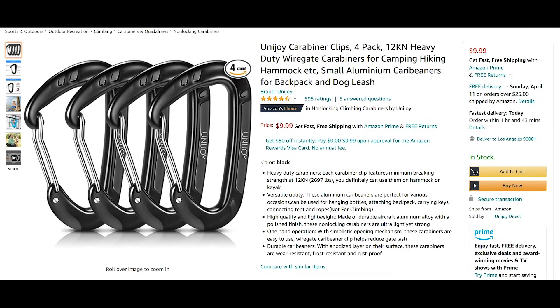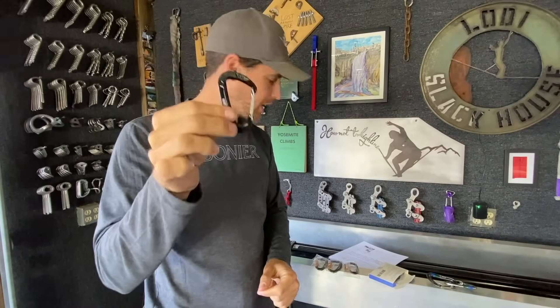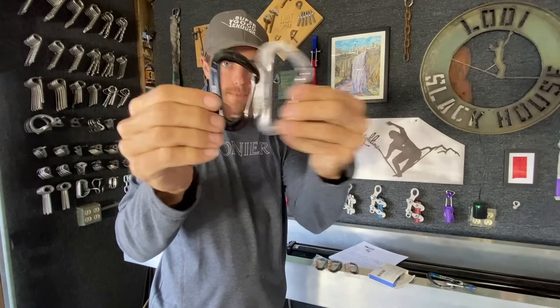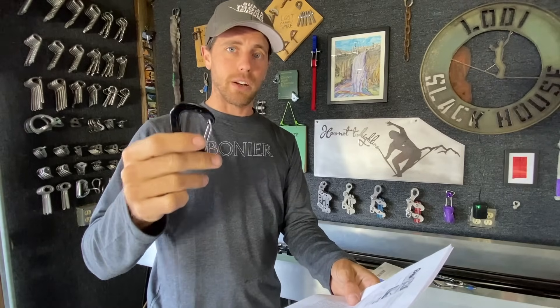The next carabiner is Unijoy — sounds either like a sex toy or, as Bobby said, a cult. Here we have another tiny carabiner, also rated for 12 kilonewtons. It's heavy duty, made for camping, hiking, and hammocks. It's a small aluminum carry beaner — maybe they misspell it so their items get found, but people who spell it wrong probably shouldn't be buying 12 kilonewton carabiners because they may not know the difference.